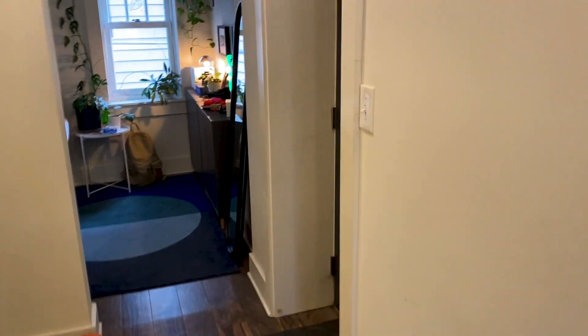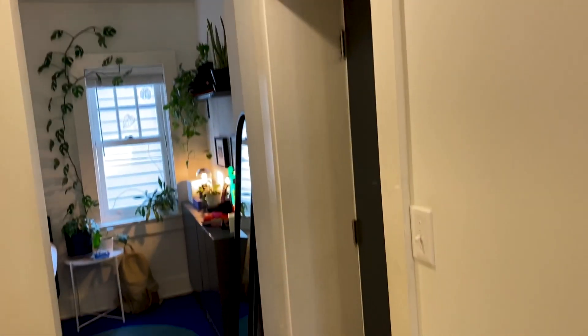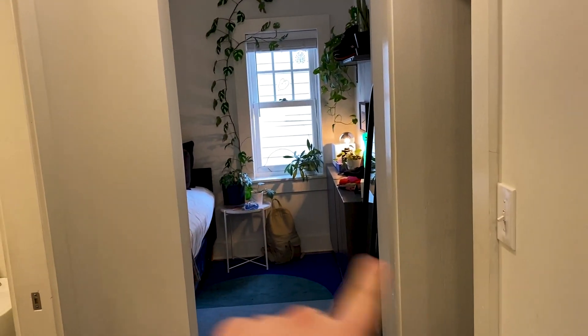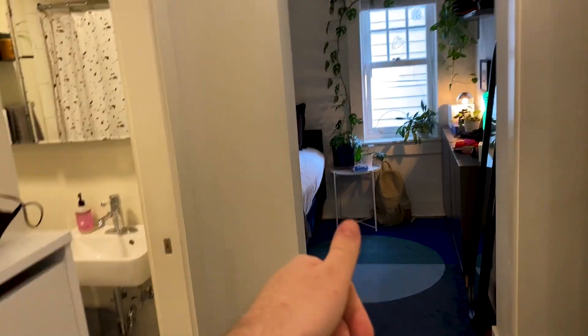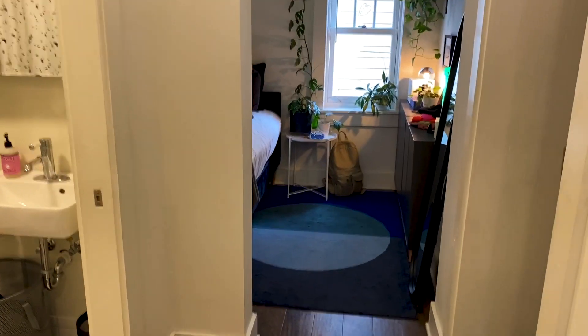Alright, so down this hallway is the front door right here, and then to the right is my bedroom. Straight ahead is the bathroom, and then if you come back where I'm standing is the kitchen, dining, and living room. So we're gonna go to the right.